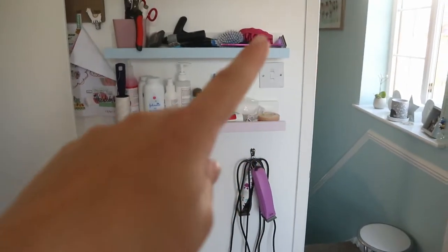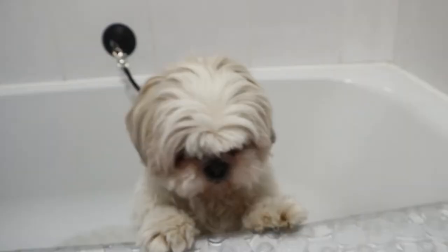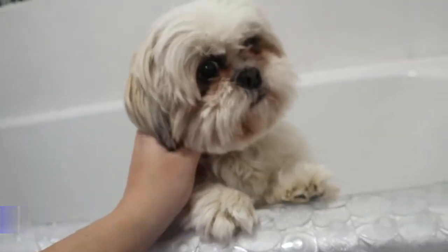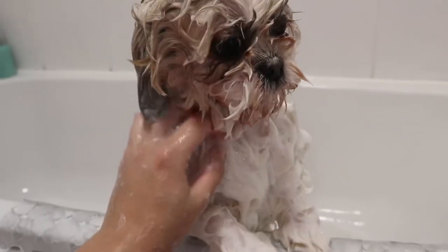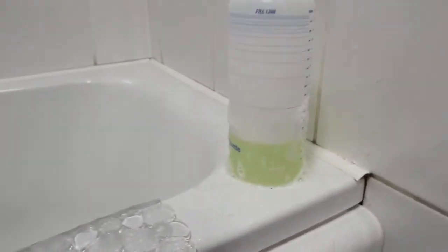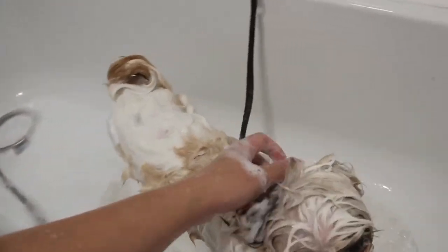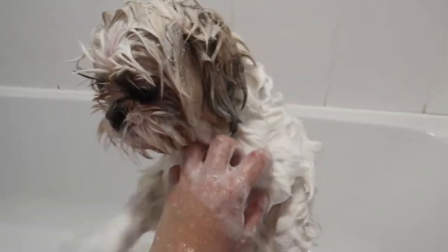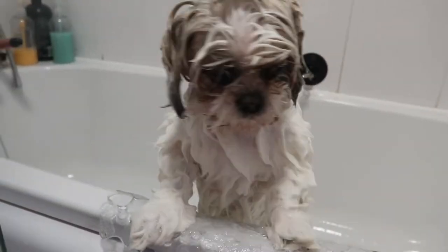We've got dog number one — her name is Princess, she's a Shih Tzu, and she's in much need of a groom. I'm just letting the shampoo sit for a bit. She's feeling a bit sad, and we've got a lovely lemon fresh shampoo — it smells like lemon syrup, it's so nice. Bless them, they all do it — I feel like they shake because they're like, you're bathing me so I'm gonna shake all this bath water onto you!